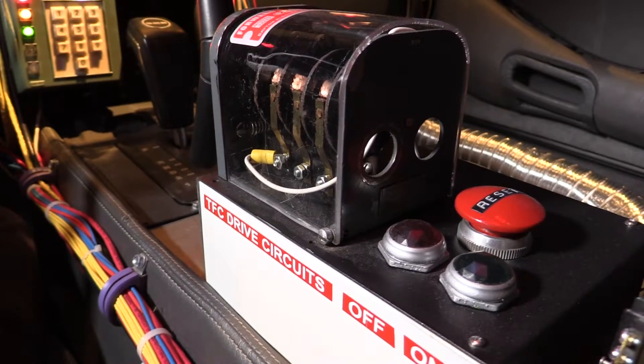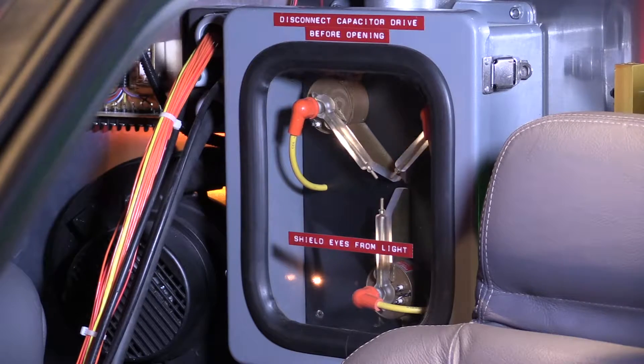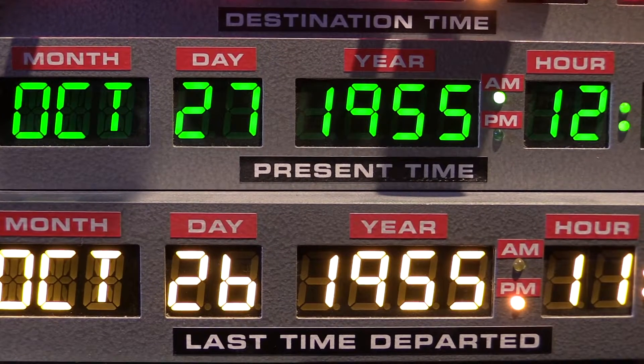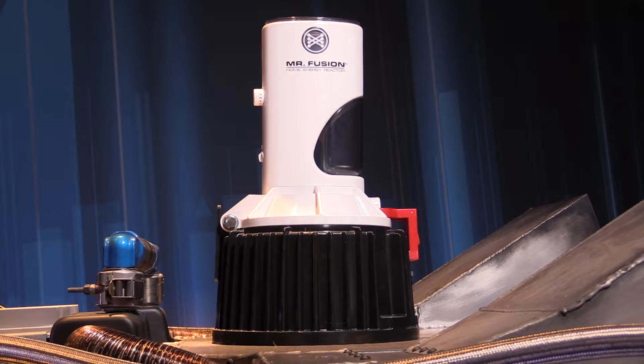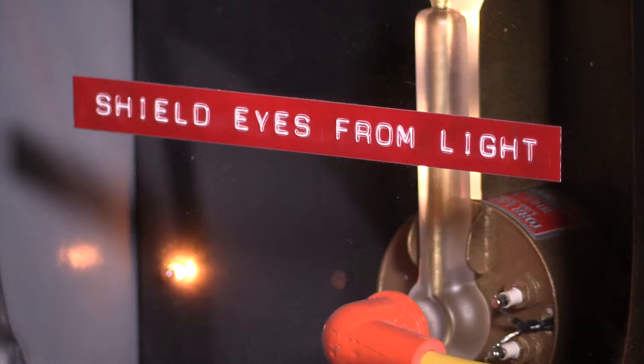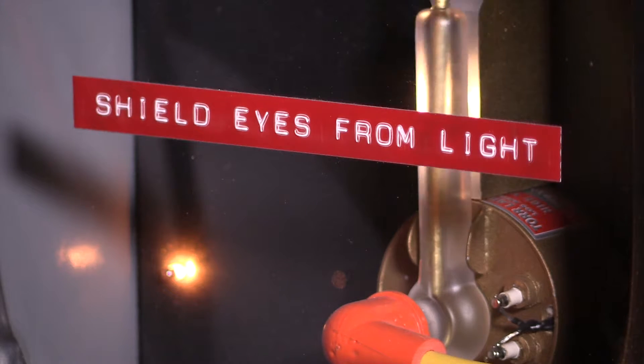It's got everything you could possibly want. It's got the flux capacitor, and it's basically got the readout telling you that we're going to go back to 1955. It's even got Mr. Fusion, which is actually the element that drives the vehicle in the last element of the first Back to the Future movie.